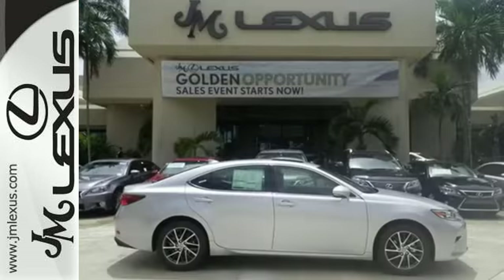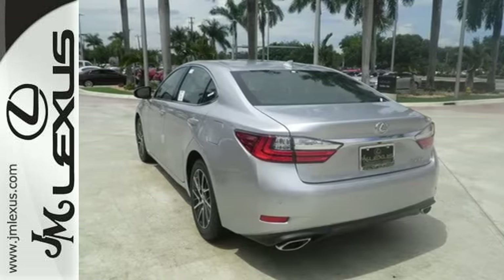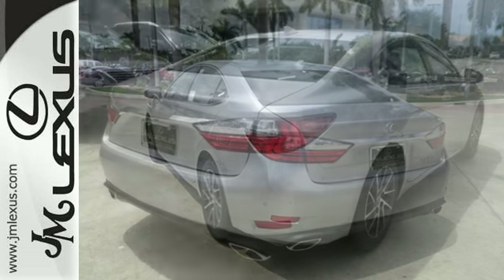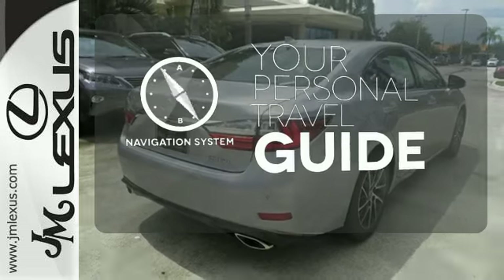Fully control your experience with the drive mode select with Eco, Normal, and Sport modes. Enjoy all this performance along with the conveniences of Bluetooth, HomeLink, and a backup camera with guidelines. It comes with a navigation system to easily guide you to your destination.